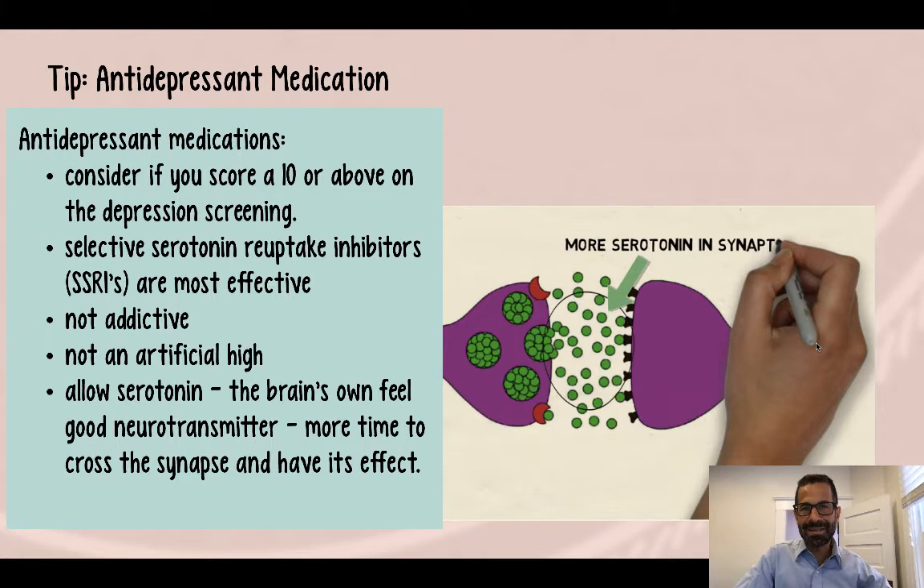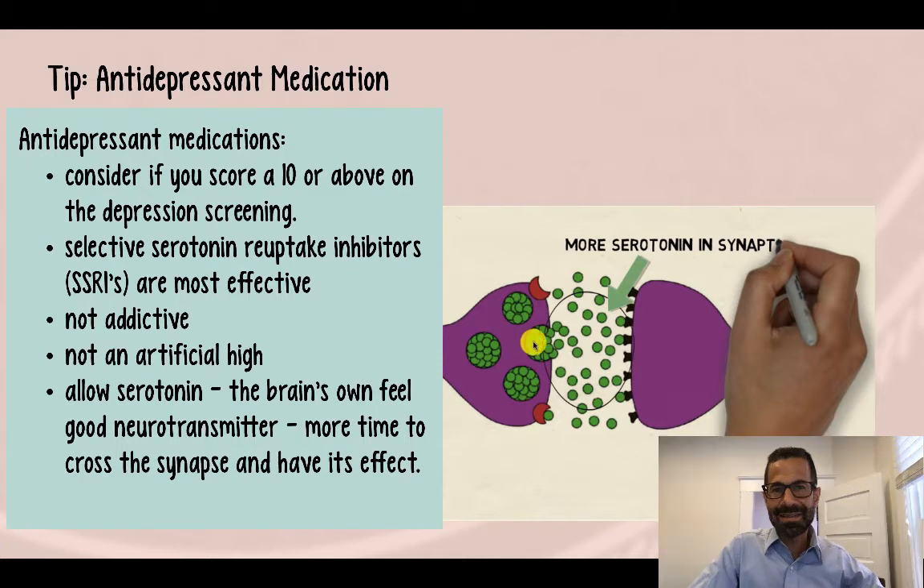It's important to understand the mechanism whereby serotonin works, because many people have some misconceptions that lead them to be hesitant to try SSRIs. We have this neurotransmitter called serotonin — it's responsible for feeling good when we have a positive experience.